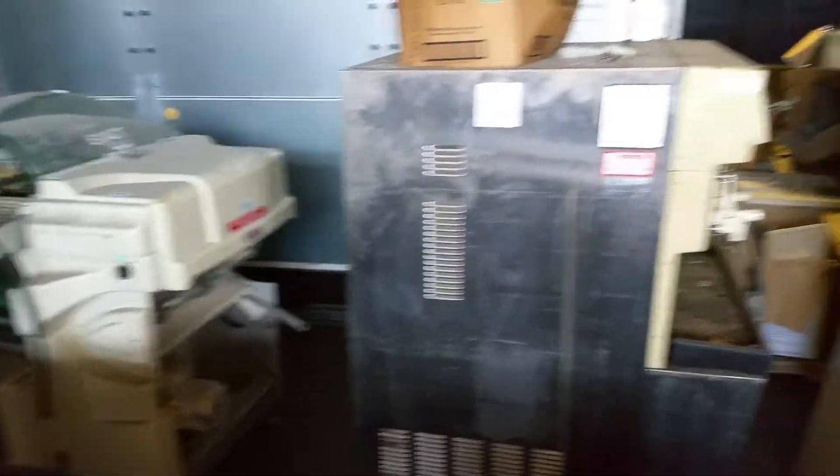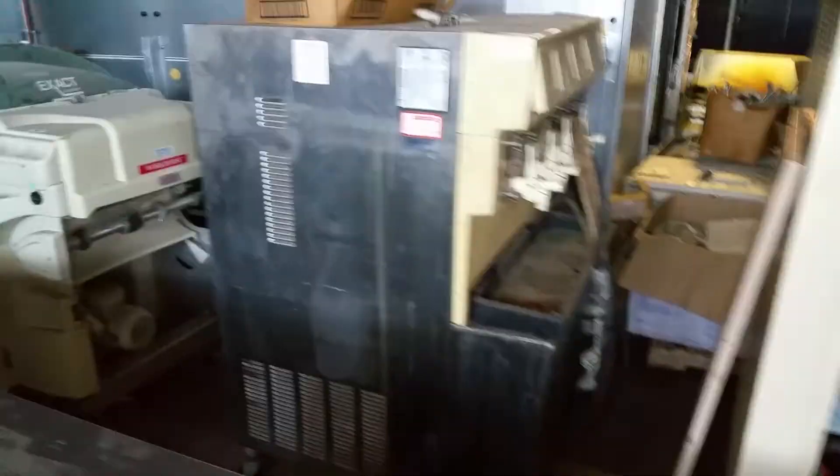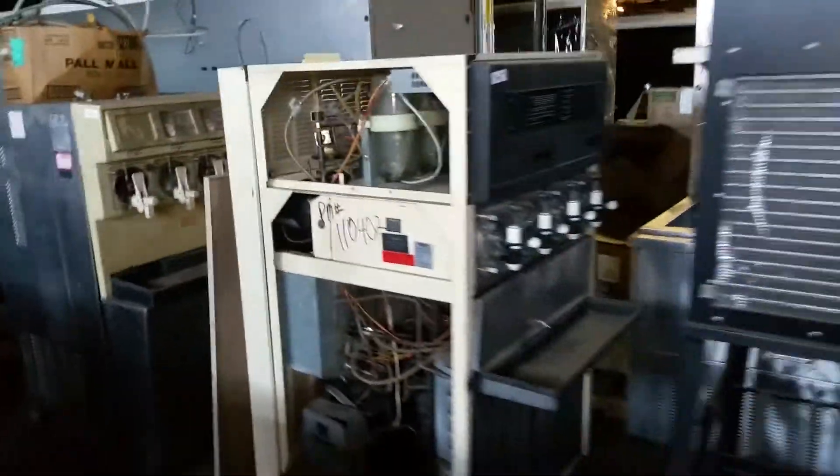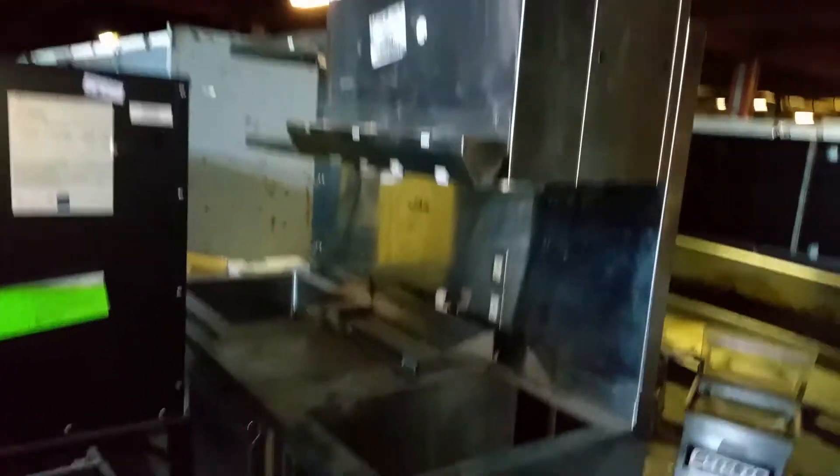There's a packaging machine, a couple slushy machines — those were hardwired, so I wasn't able to put those in a video. Stainless stations, like a beverage station — it's refrigerated also. I didn't have a chance to plug that in.